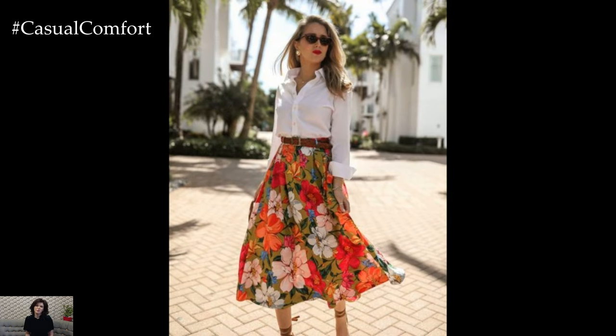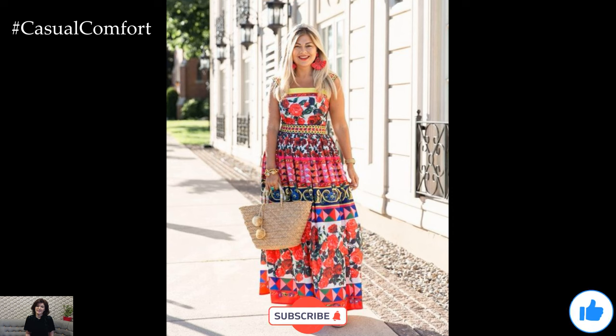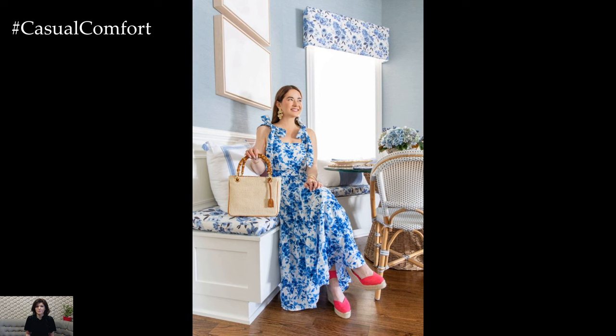After all, true elegance is not just about what you wear but how you carry yourself with poise and confidence. So, go ahead, step into the sunshine, and embrace the magic of spring-summer fashion.